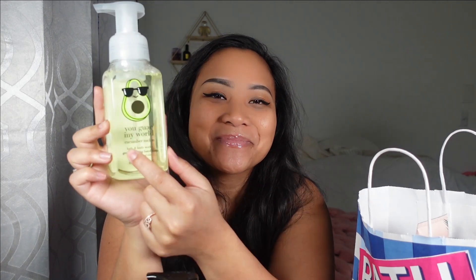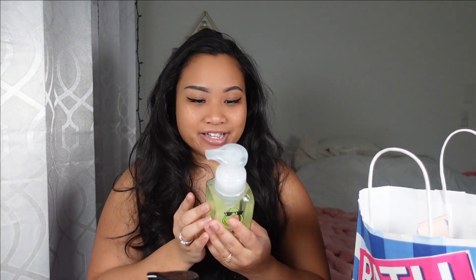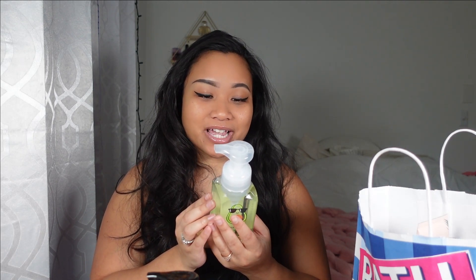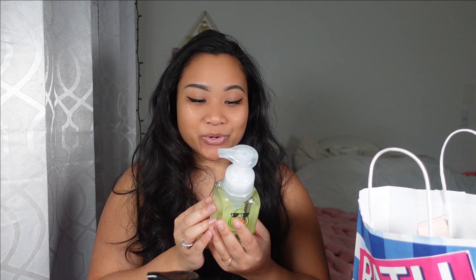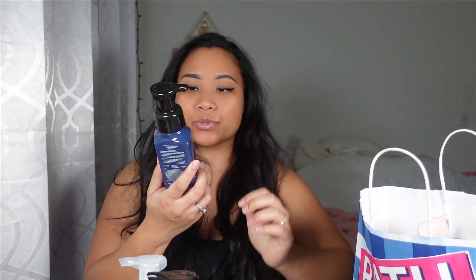I also got a Cucumber Melon — I just realized the label says 'You Guac My World.' This one is fantastic and it does not smell like guacamole at all. It smells like crisp cucumber, watery honeydew, and juicy cantaloupe. I love it — it smells wonderful.